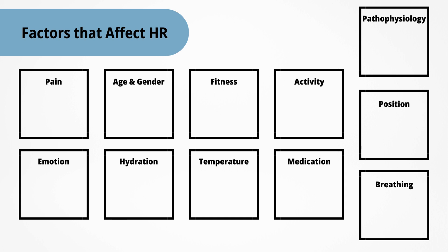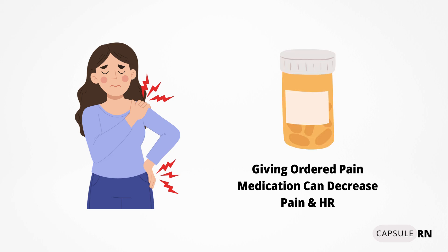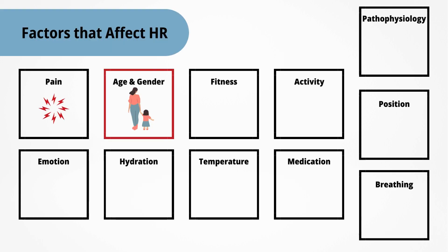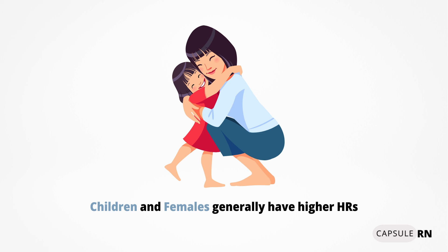There are a number of factors that can affect heart rate, making it higher or lower. The first factor is pain — acute pain will raise the heart rate quickly. If your patient is in pain and their heart rate is elevated, giving ordered pain medication is key. Next is age and gender. Since children have smaller hearts than adults, and females generally have smaller hearts than males, children and females will naturally have higher heart rates than their counterparts.